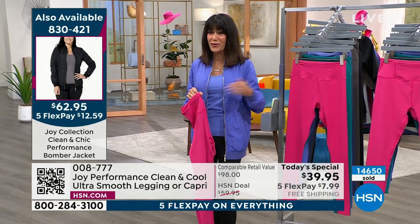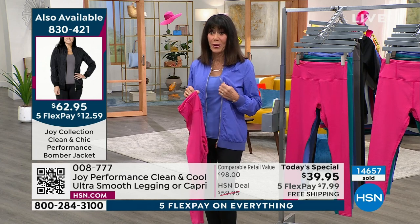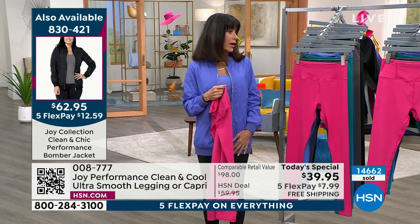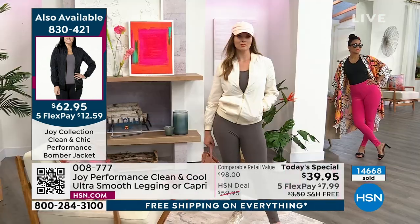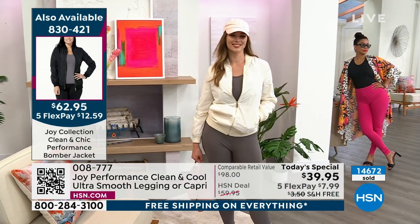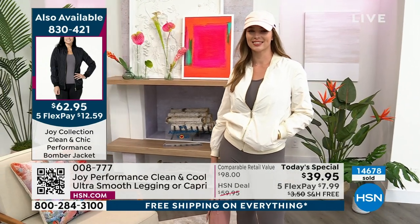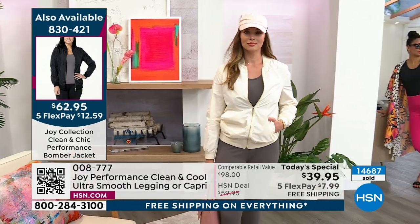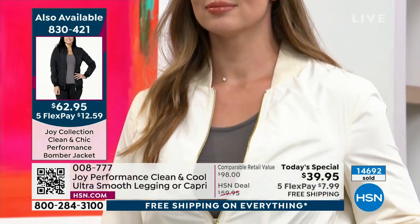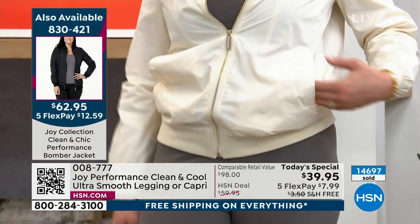In the bomber jacket, there's only about 3,000 left in the top and tank and jacket. So in the bomber, oh my gosh — in the raspberry, there's only 100 left. In the color I'm wearing, there's only 200 left. 300 in steel gray. So the bomber is super, super limited. Item 830421. And we're going to be at the 15,000 mark around the corner.